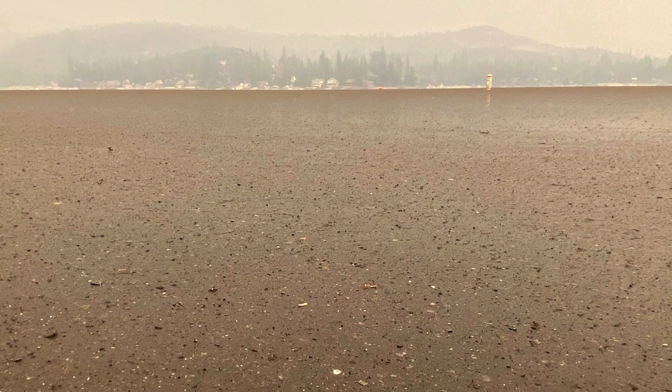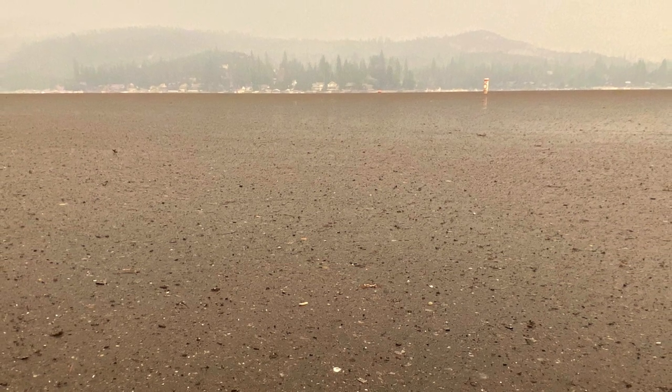If this was a normal Labor Day weekend there'd be cars lining every inch of the road — there's not a single car in sight. It's crazy how much ash there is blanketing the entire lake. It's also weird how peaceful it feels out here.